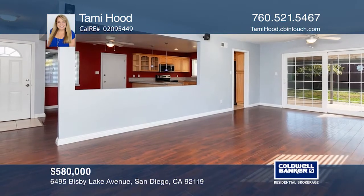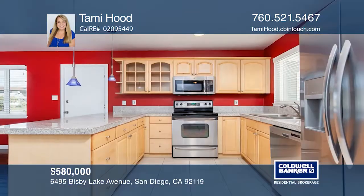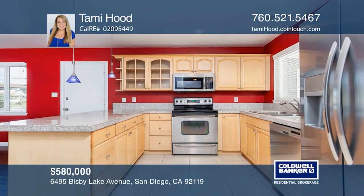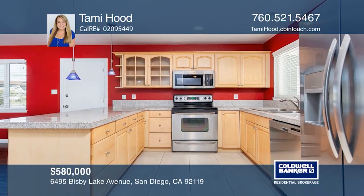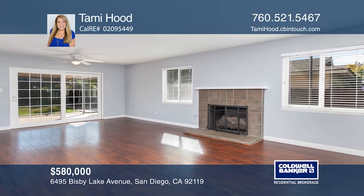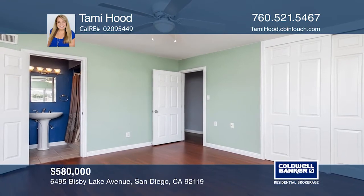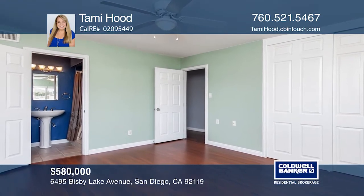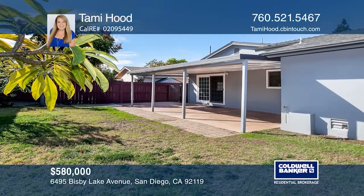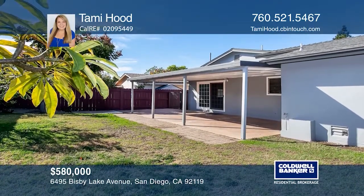This well-maintained 3-bedroom, 2-bath home boasts newer central air, dual-pane windows, a two-car garage and wood laminate and tile throughout. The kitchen has recessed lighting and granite. The living room has a fireplace and lovely sliding glass that leads to the covered patio, and the backyard is surrounded by wood fencing. It even has a hot tub slab waiting. Pick up the phone and call Tammy Hood to schedule a tour today.